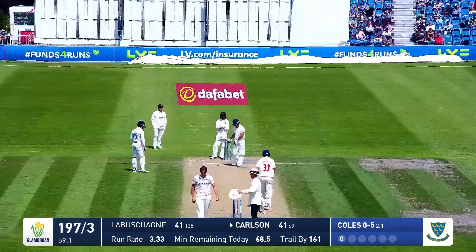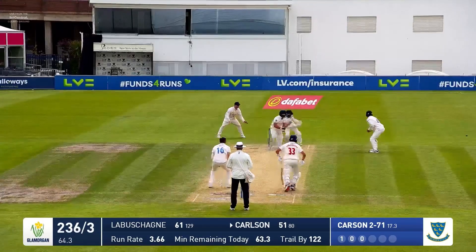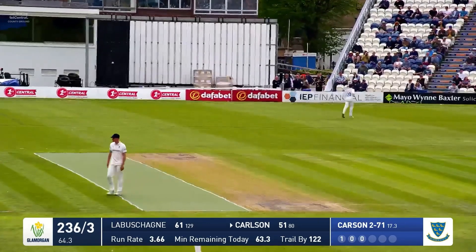Carson's over — long off it goes, and it's gone all the way for six. Bowls and Carlson works it away backward of square — a nice little wristy flick from the Glamorgan captain.